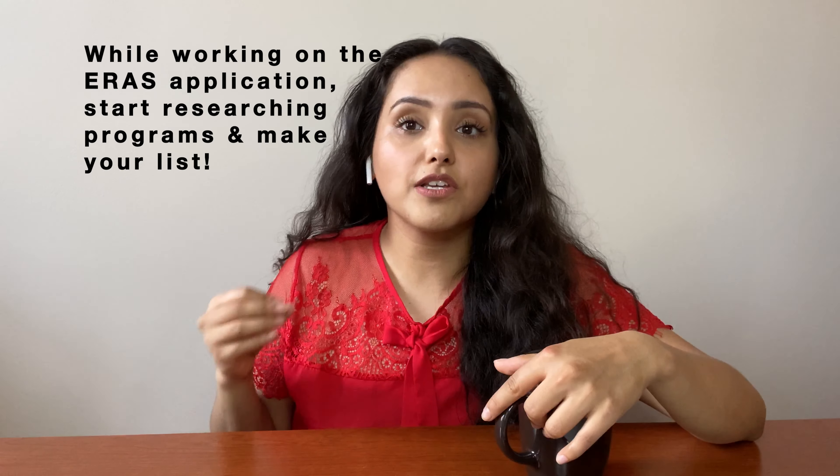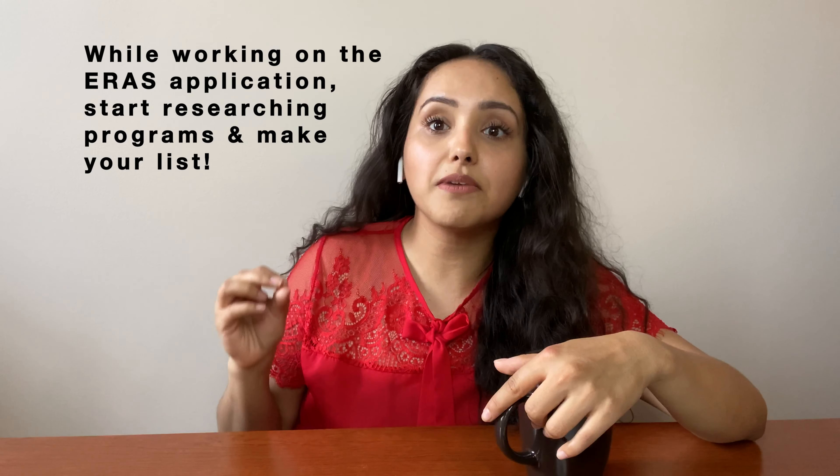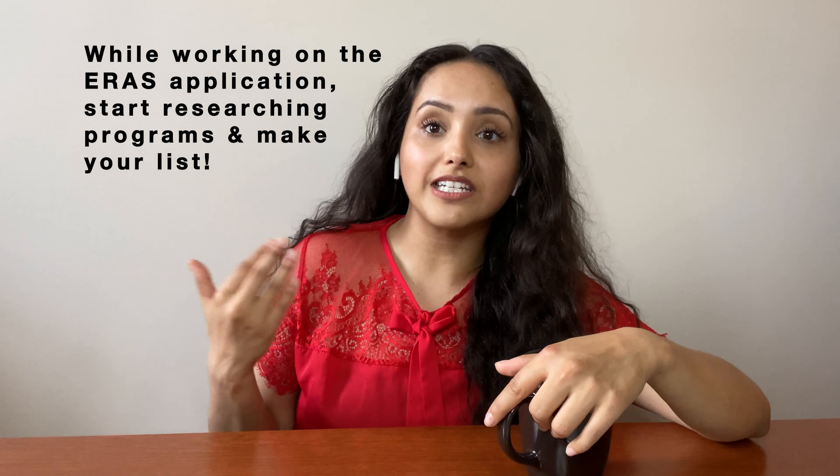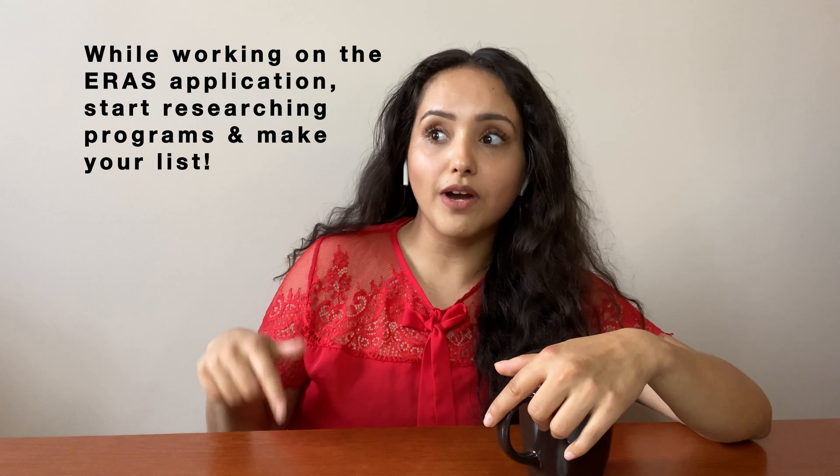Hi everyone, this is Dr. Ava B. Selanke, aka VMD. Everybody has been asking: how do I find programs? What do I use? What are your sources, especially for IMGs? Trust me, I know the struggle, but that's why I'm here to help you guys. This video is going to go through how I found programs and also how I researched program eligibility requirements and all of that fun stuff that everybody wants to know at this time of the application season.